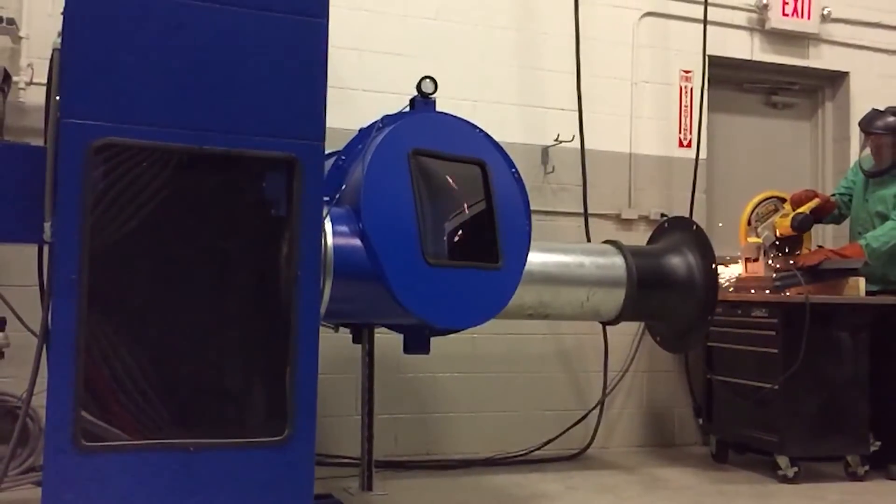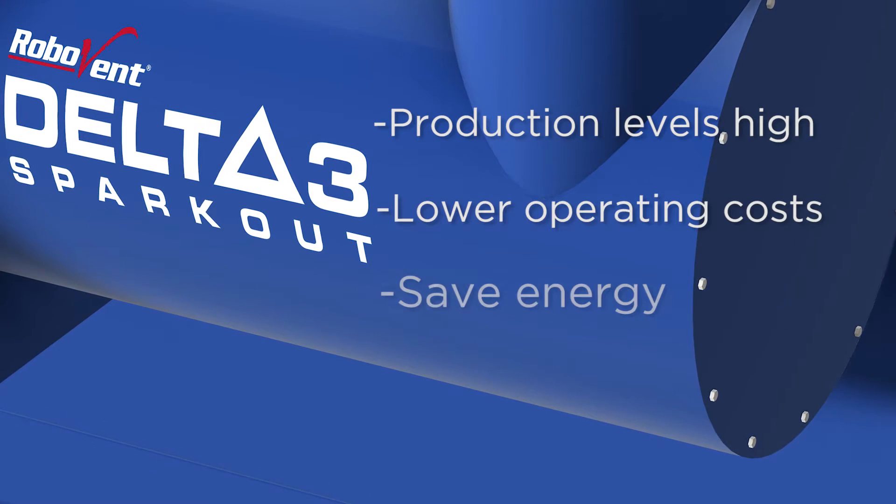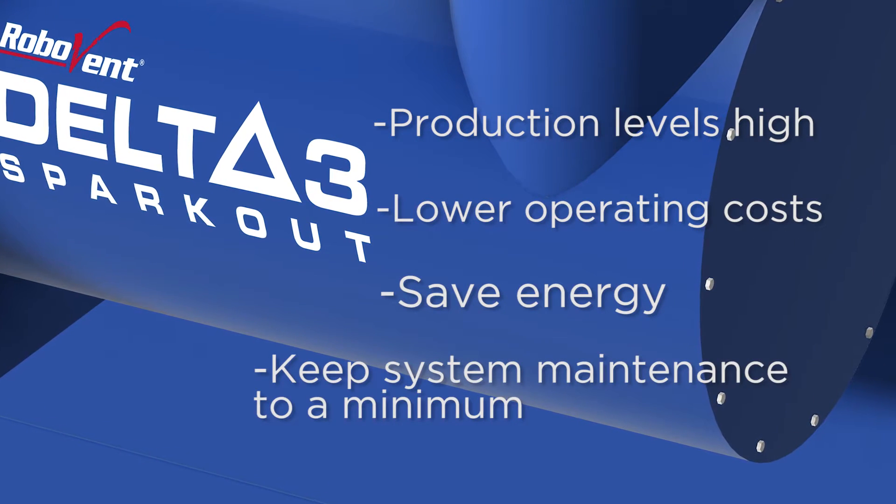Installing a Delta III spark arrestor will keep production levels high, lower your operating costs, save energy, and keep system maintenance to a minimum.